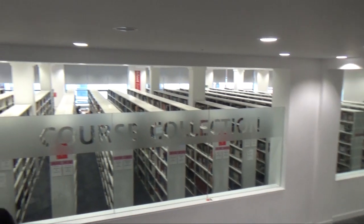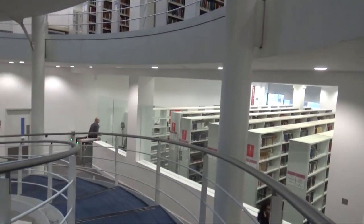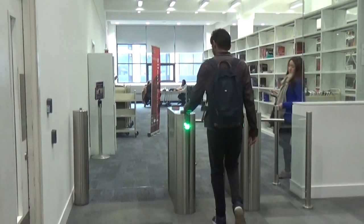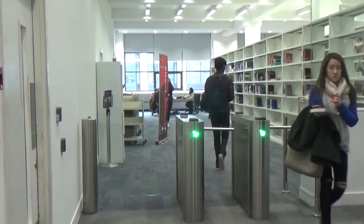This is the course collection of the library. Here is where you'll be able to find all sorts of books really — anything to do with your course that's perhaps on the essential reading list. You'll be able to find all the books that you need in this special zone.